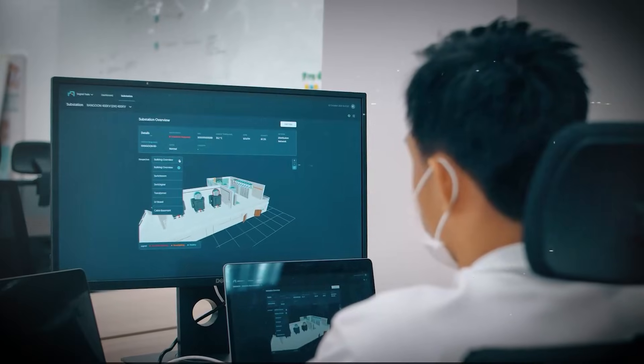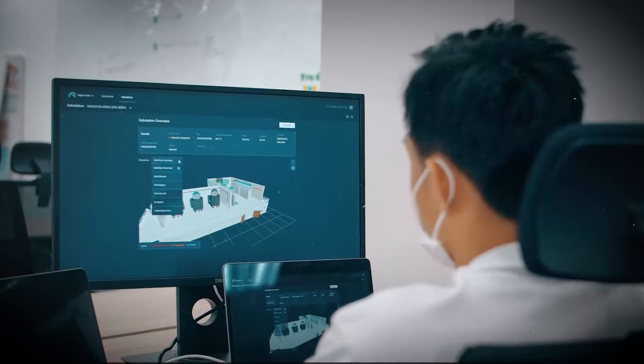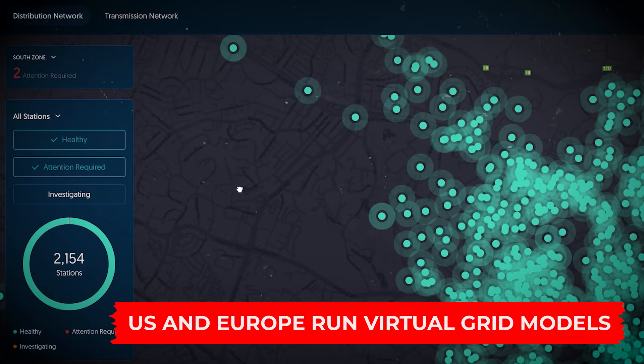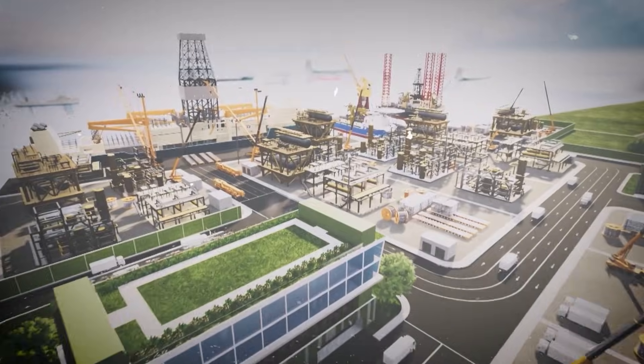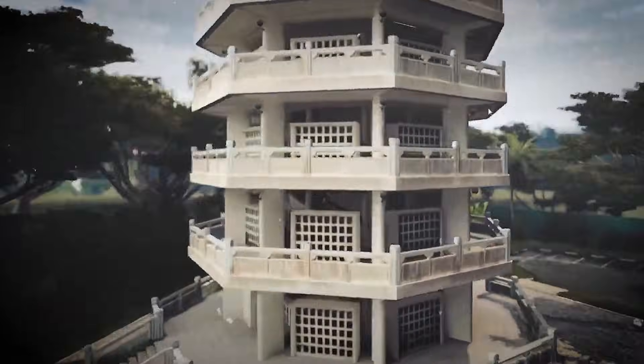In aviation, companies use digital twins to predict engine wear, reducing maintenance costs and downtime. Utility companies in the U.S. and Europe run virtual grid models to forecast load during extreme weather. It sounds technical, but it's already behind some of the biggest engineering decisions happening today.